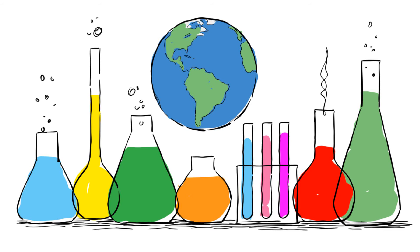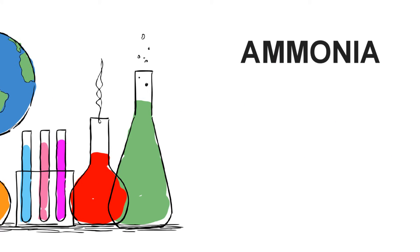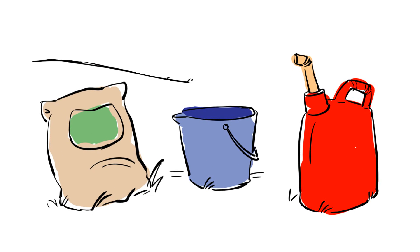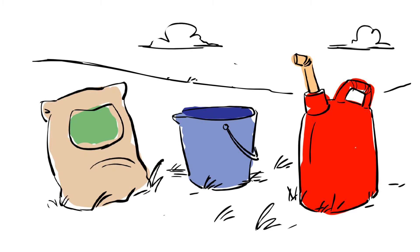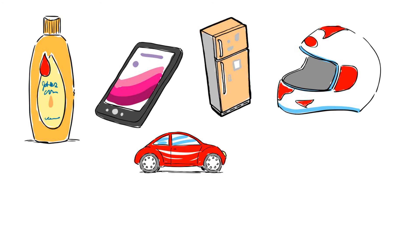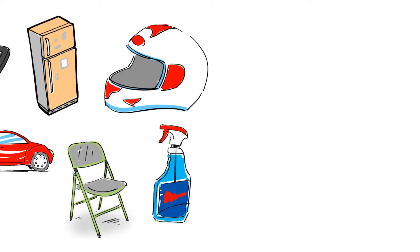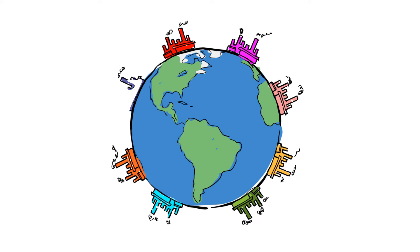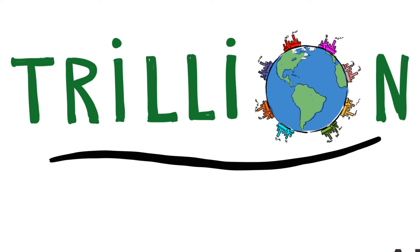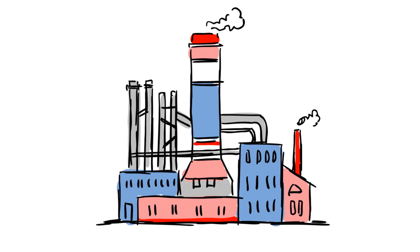The world as we know it runs on manufactured chemicals. Chemicals like ammonia, olefins, and methanol are used to make products like fertilizers, plastics, and fuels. In fact, 60% of the products we use every day are made from manufactured chemicals. There are thousands of chemical plants around the globe producing nearly a trillion dollars worth of basic chemicals each year. As you might imagine, these chemical plants consume massive amounts of energy.